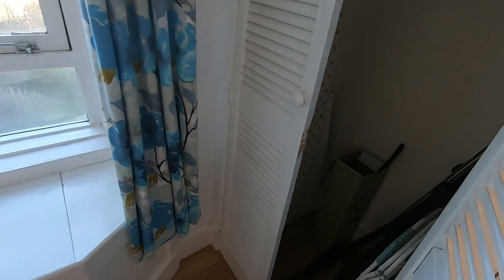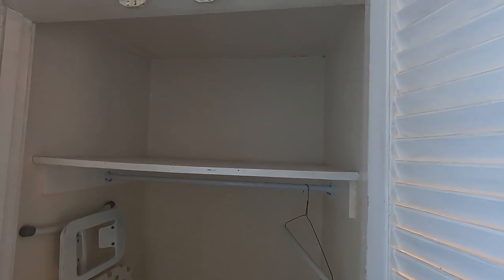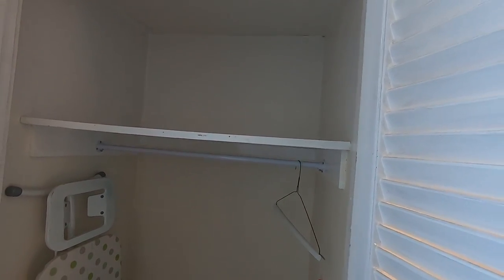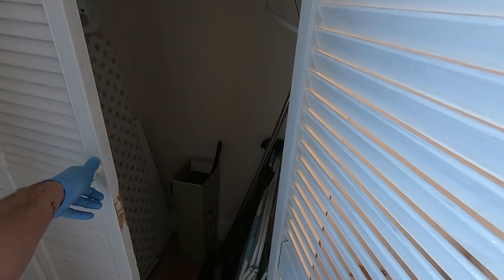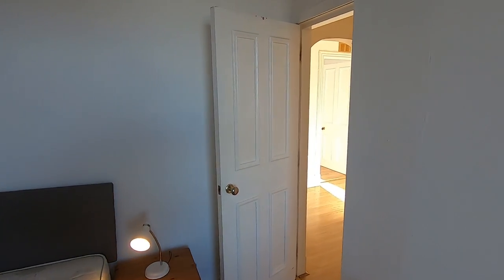If we open this up, you'll see that this bedroom has an inbuilt wardrobe with a shelf and pole for hanging clothes on. It's currently being used to store the ironing board, drying rack, things of that nature, but you could move that elsewhere if you wanted to put your clothes in there.